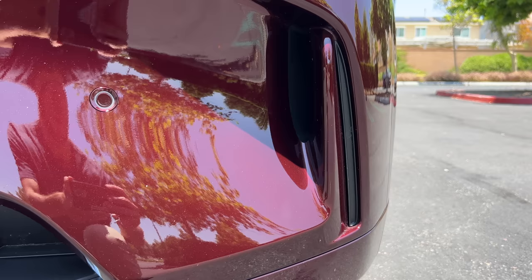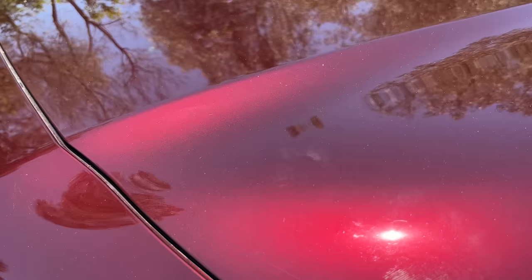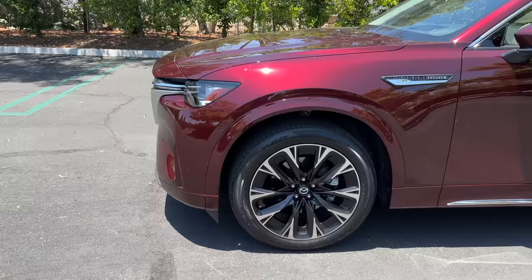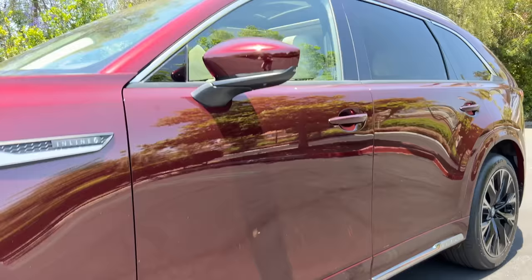This one's painted in the new Artisan Red Metallic — a deep wine hue that I like, but not as much as the Soul Red Crystal you can get on some other Mazda SUVs. This trim gets 20-inch two-tone alloy wheels wrapped in Falken all-season tires, 275 section front and rear. There's a bit of chrome for the lower sills, the upper window trim, the roof rails, and this inline-six badge.